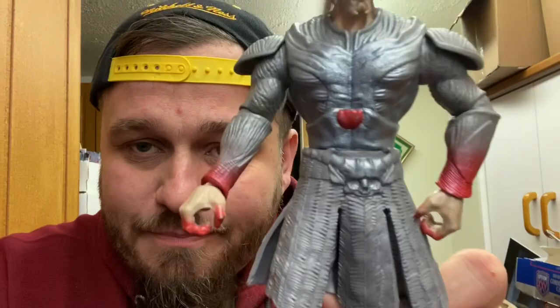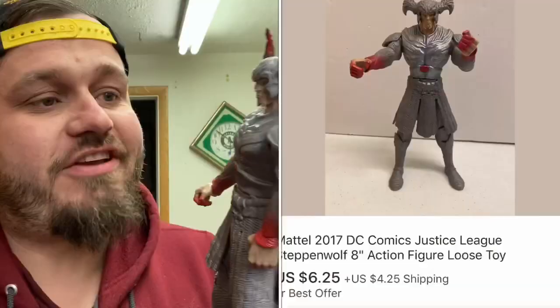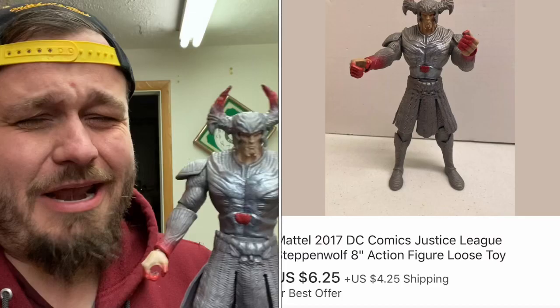Here's that Steppenwolf figure I was talking about that doesn't bend at the waist. He sold today for $6.25 plus shipping. I paid no more than about $1.50, probably $1 for him. I got him at the DI, not in a bag, but if it's a decent figure — this is a little bit larger than a normal figure — I'm going to pick it up.